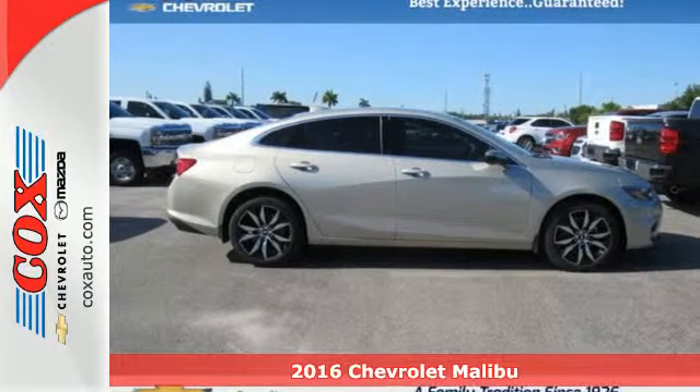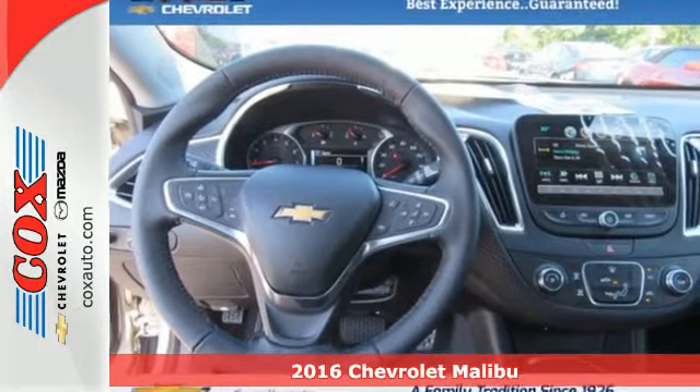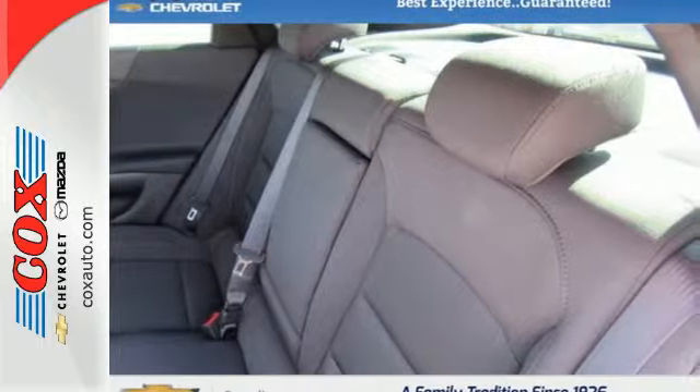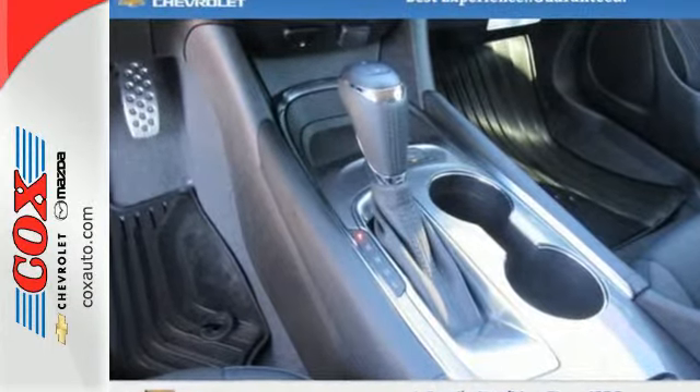It's a 2016 Chevrolet Malibu. It's time to reset what you think a midsize sedan should be. The redesign for 2016 gives this Malibu a sleek look with windswept body lines and an agile stance. It's a car you can't wait to drive, and it delivers.